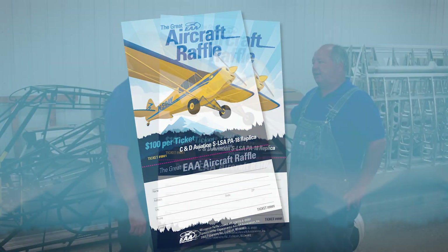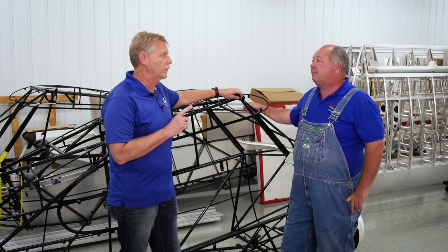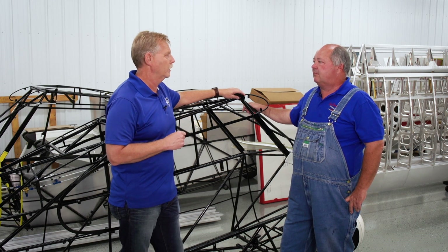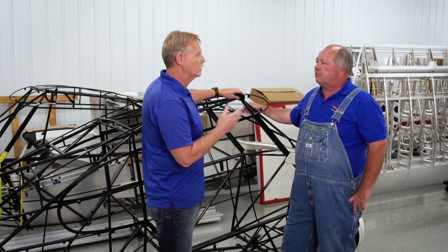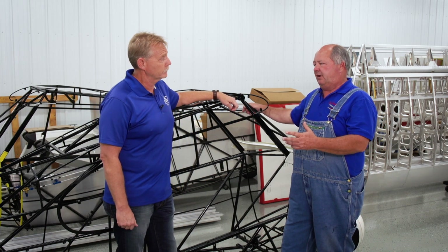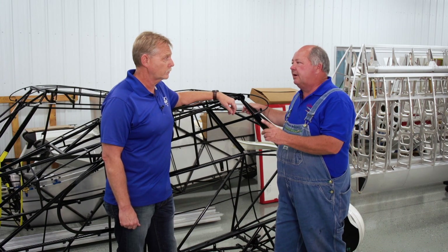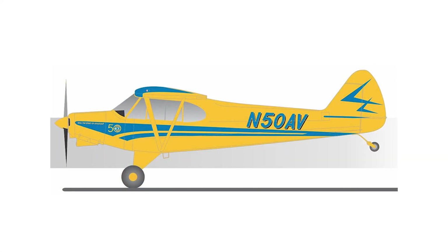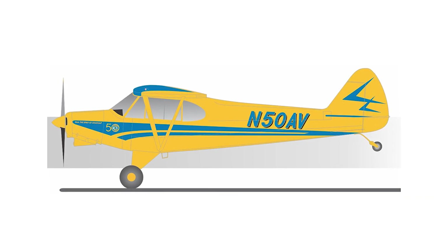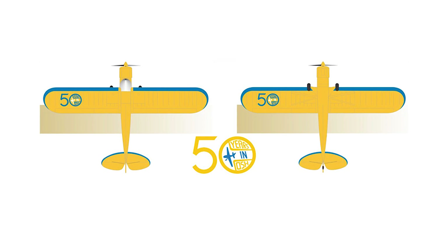We're only offering 4,000 tickets — that's it. That's really going to increase the odds for people to win this airplane. There's only going to be one winner and it's going to be one special airplane. The 50th anniversary celebration for Oshkosh is a huge deal, and what better way to do it than make a one-of-a-kind airplane. Whoever wins is going to have a really nice airplane.